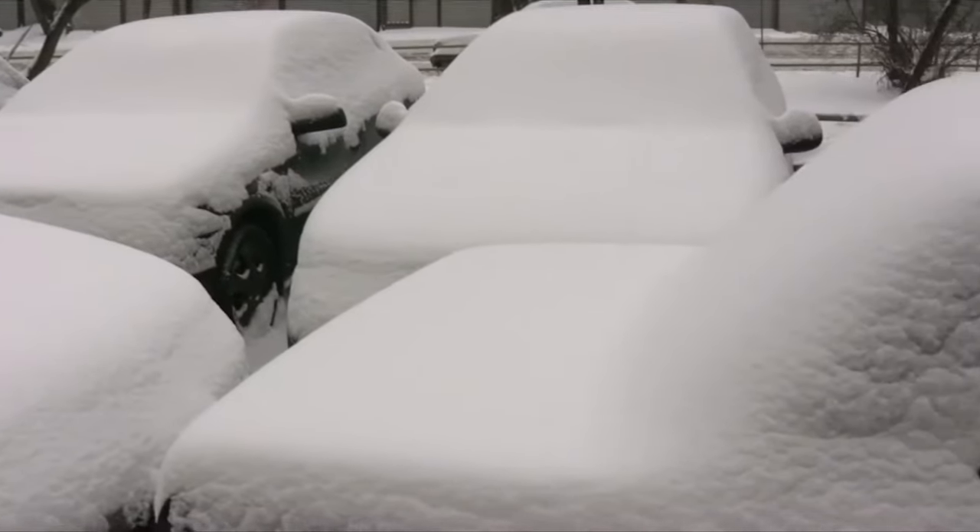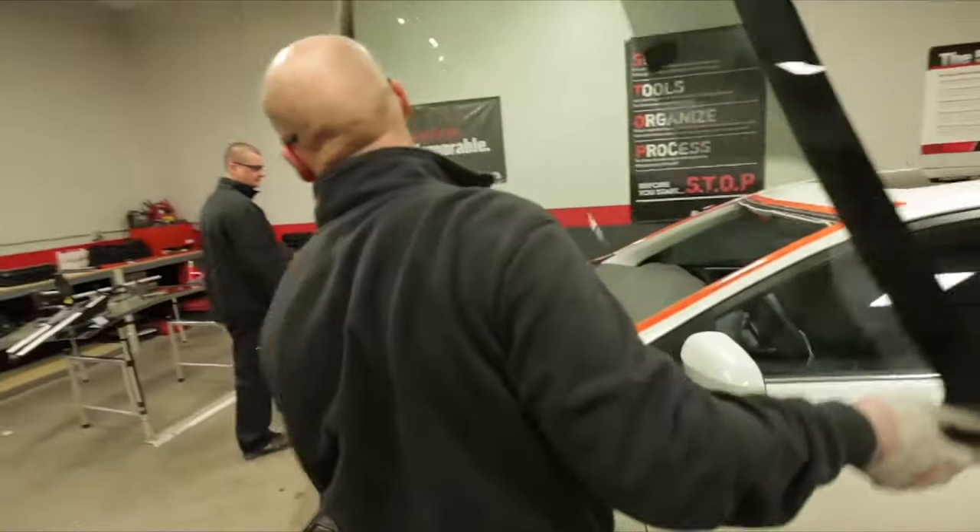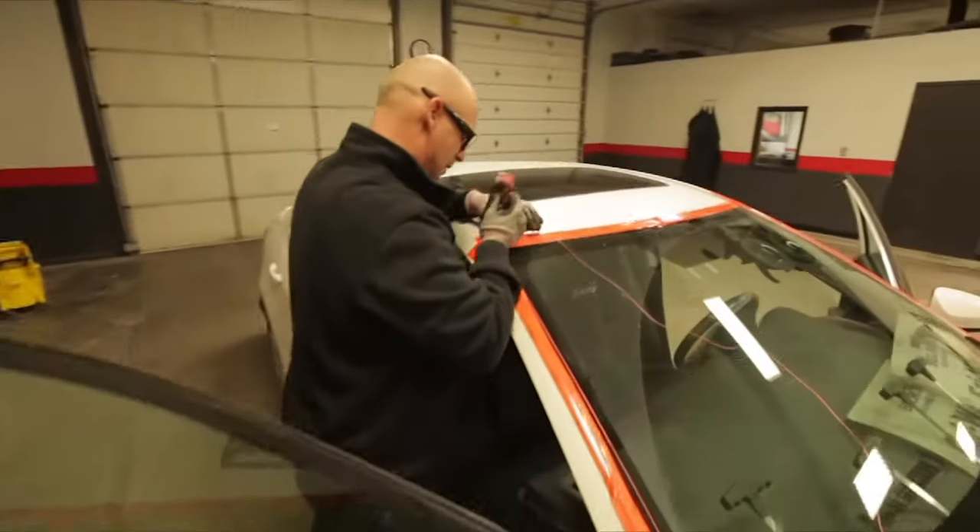The weather plays a big role in how technicians work. On cold days you'll find that the urethane we use is a little harder to work with. From the beginning of the year I spent three weeks in Syracuse and it snowed every day. If I know the weather's bad I'll call customers. If I can get them to come in I'll get them in. If I have to go pick up a car I'll do that and drop it back off when I'm done installing. I'll do anything to get it done.